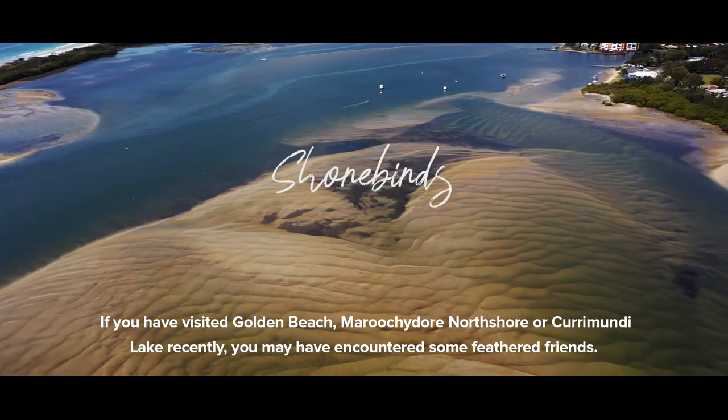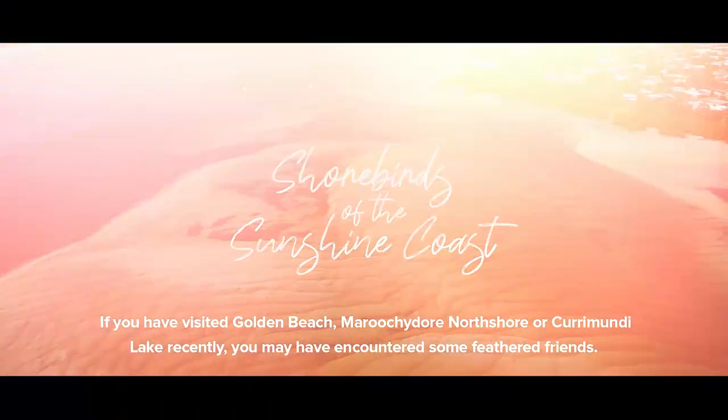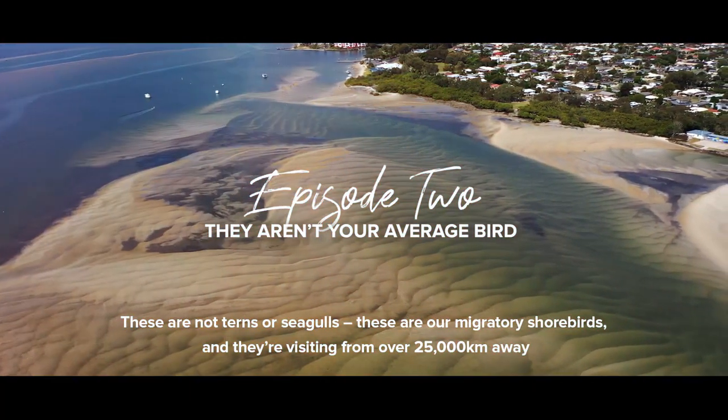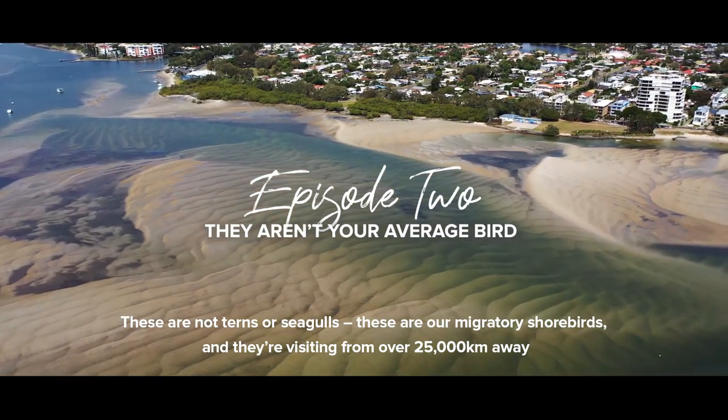If you have visited Golden Beach, Maroochidore North Shore, or Karamundi Lake recently, you may have encountered some feathered friends. These are not terns or seagulls — these are our migratory shorebirds, and they're visiting from over 25,000 kilometres away.